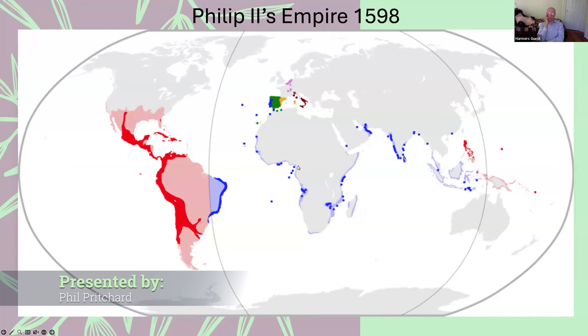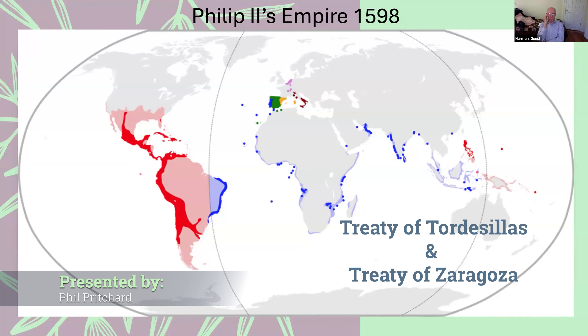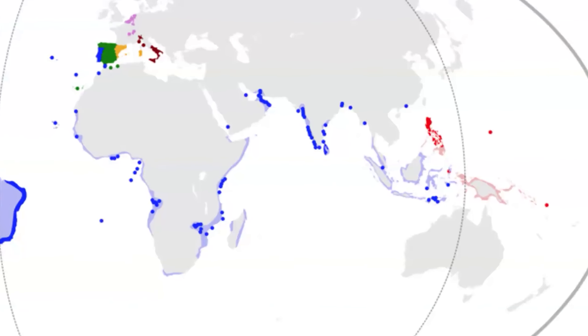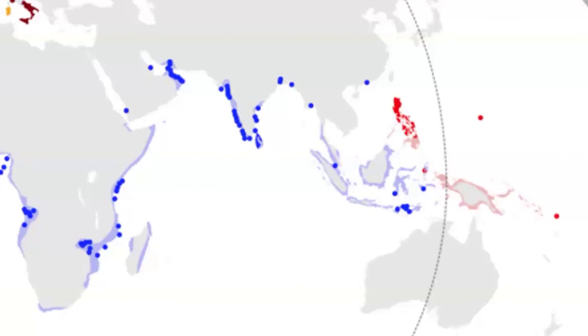Here is a map of the results of the treaties of Tordesillas and Zaragoza. You can see by the colors that it actually divided the Portuguese and Spanish colonies. The blue is the Portuguese, the red is the Spanish. You'll see the one exception to this is a very important colony — the Philippines — which belongs to Spain.